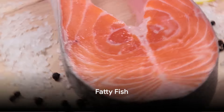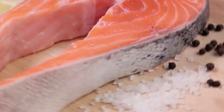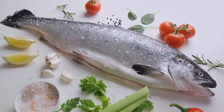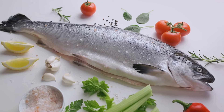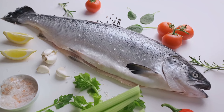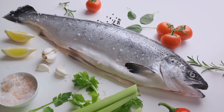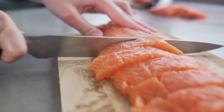Moving on to number 2, let's talk about fatty fish. These aren't just delicious additions to your diet, but they also pack a powerful punch when it comes to managing cholesterol levels. The secret lies in their high content of omega-3 fatty acids. They play a crucial role in lowering triglycerides, a type of fat in your blood, and improving overall cholesterol levels. Fish such as salmon and mackerel are excellent sources of these beneficial fats.